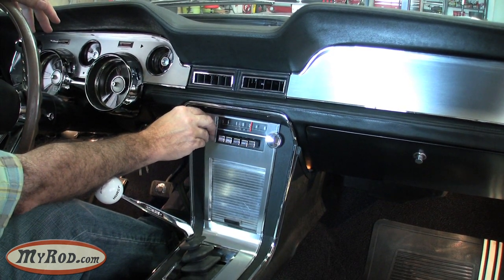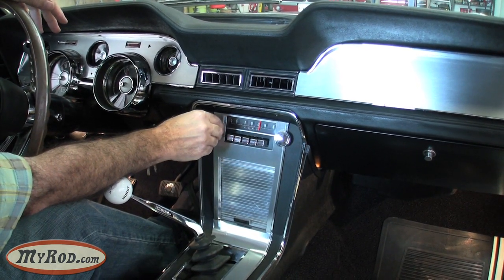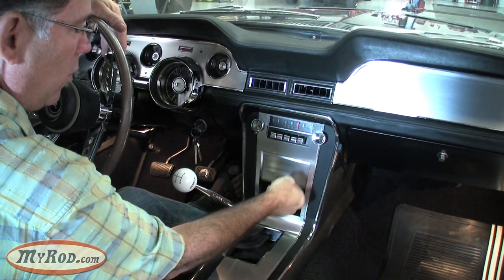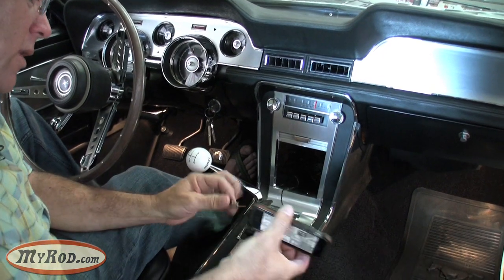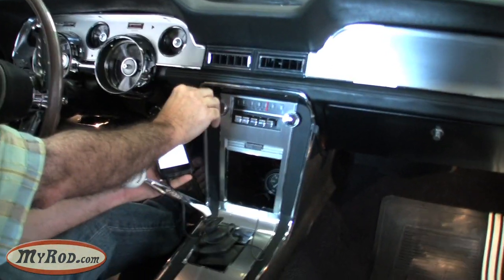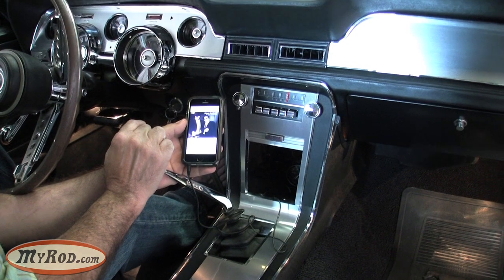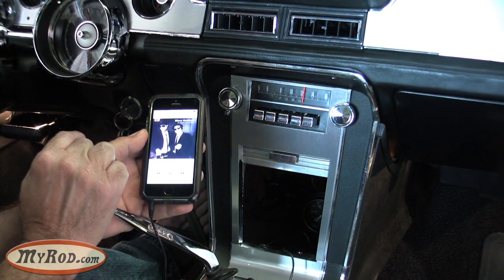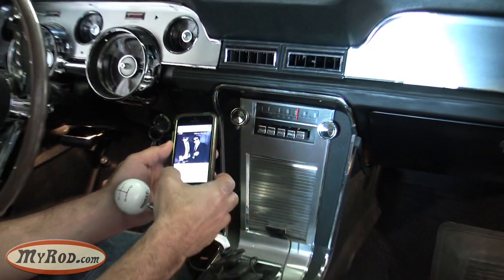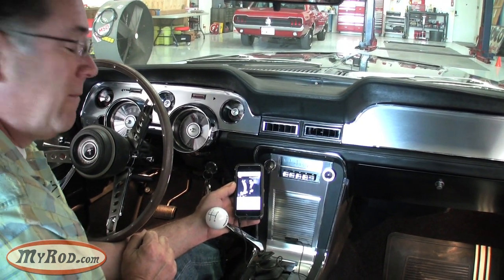I'll show you how to switch between radio and iPod. Let's turn the radio on first, just in radio mode. Now we're going to switch between radio and iPod. Just pull out your little iPod cord, plug it in. Now I'm going to switch modes — go from radio to iPod. Just turn it off, turn it back on, then hit play. Very cool. You can listen to what you want to listen to when you want to listen to it.